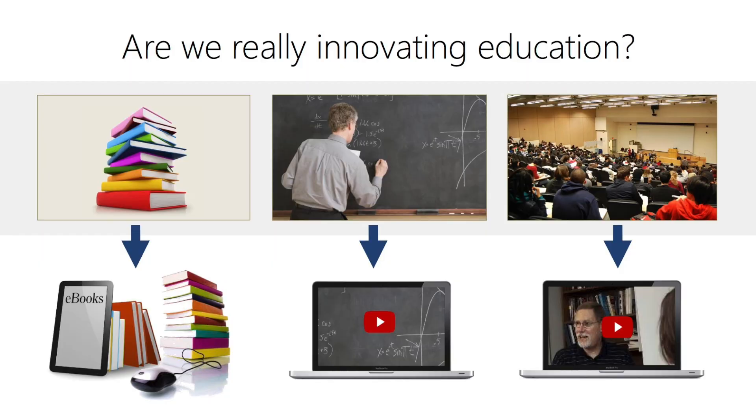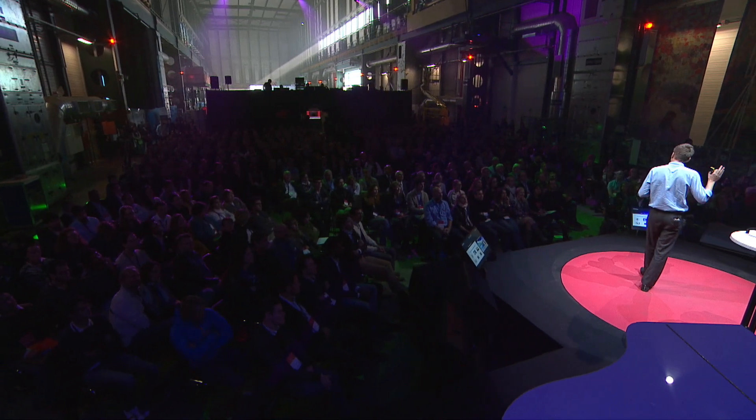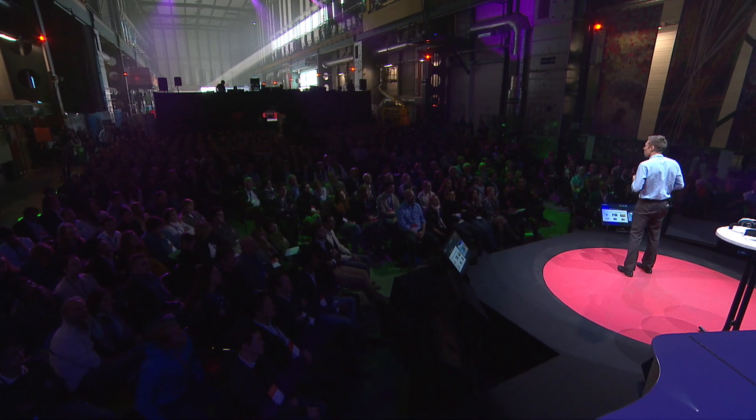So we started looking around for new, innovative teaching methods, but what we found was quite disappointing. We saw that books were being turned into e-books, blackboards were being turned into YouTube videos, and lecture hall monologues were being turned into MOOCs — massive open online courses. All we're really doing is taking the same content and the same format and bringing it out to more students. The teaching method is still more or less the same. No real innovation there.